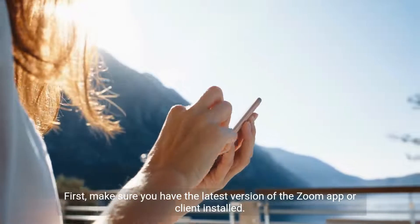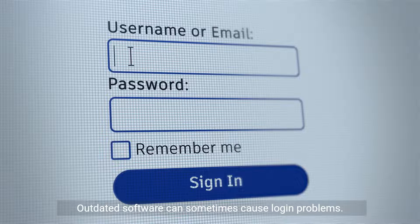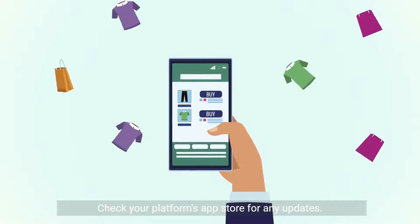First, make sure you have the latest version of the Zoom app or client installed. Outdated software can sometimes cause login problems. Check your platform's app store for any updates.